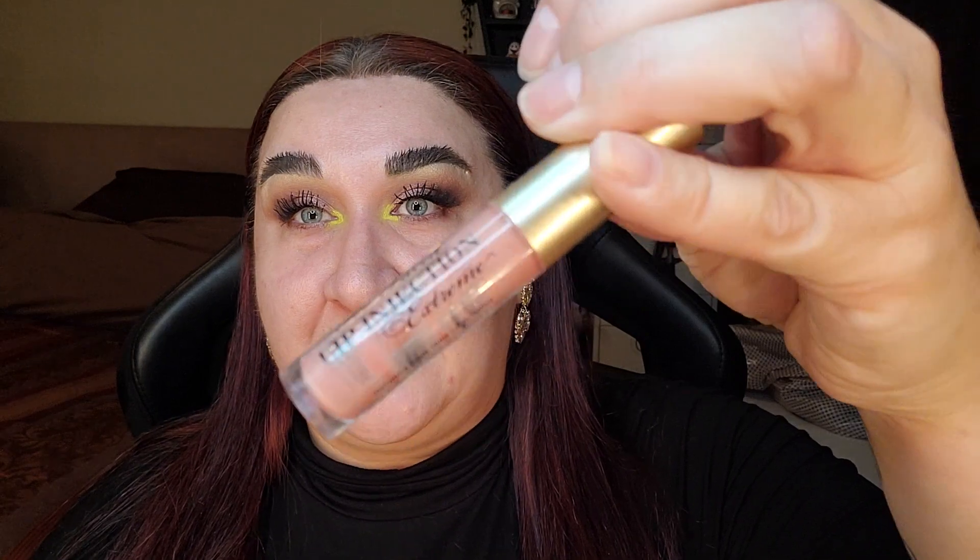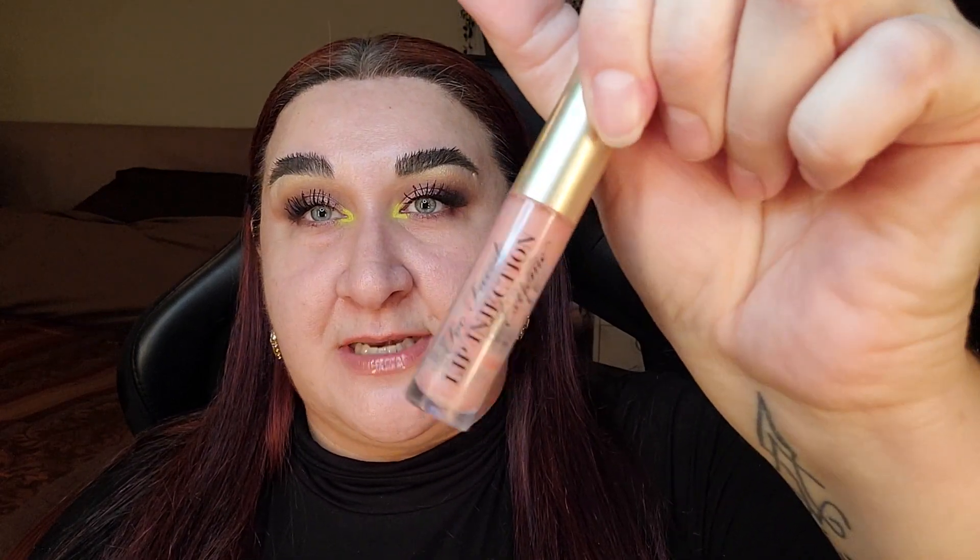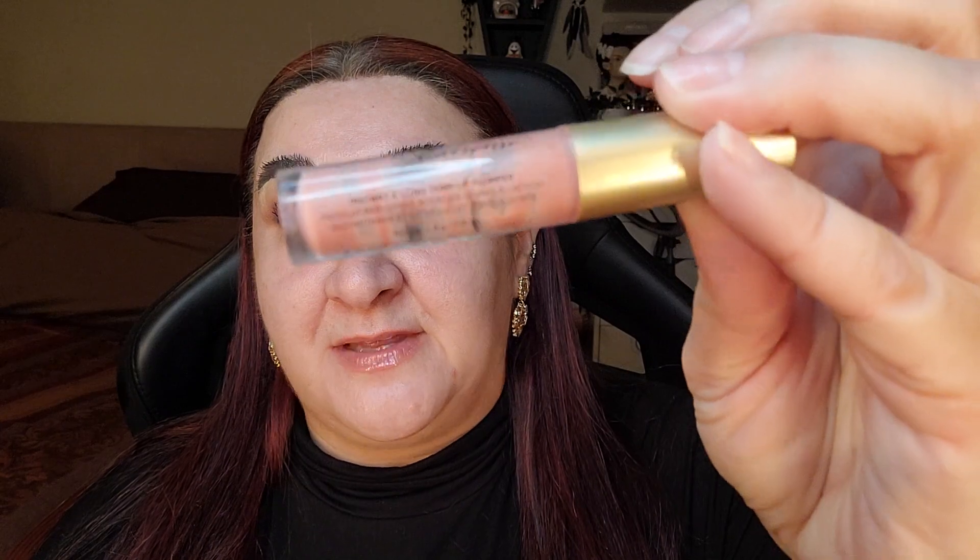The Too Faced lip injection lip gloss I have completed! I've scraped and scraped and there's nothing more I can do to get a full use out of this. I'm not going to get all goopy with a spatula — hard pass. This one is now done and going into my empties!